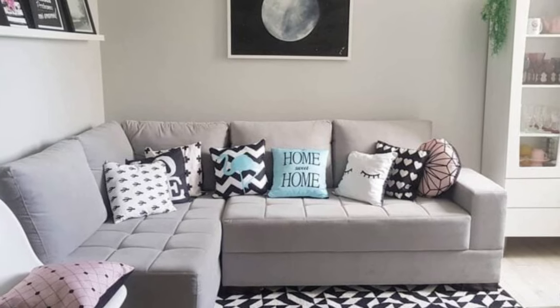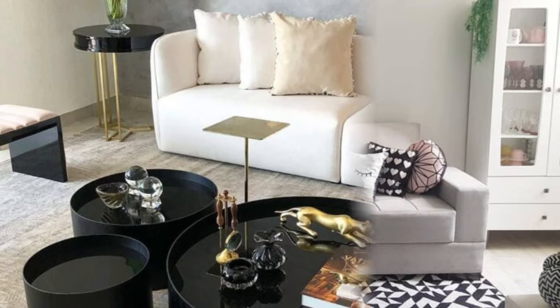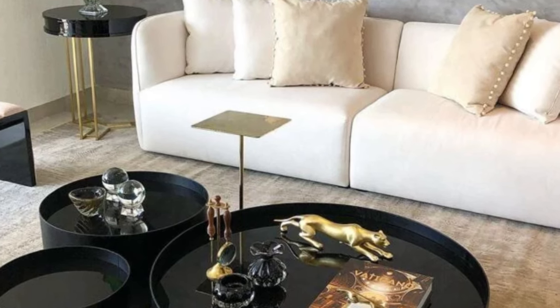One of the most significant advantages is the ability to customize your seating arrangement. You're not confined to a fixed layout — instead, you can experiment with different setups to suit different occasions.